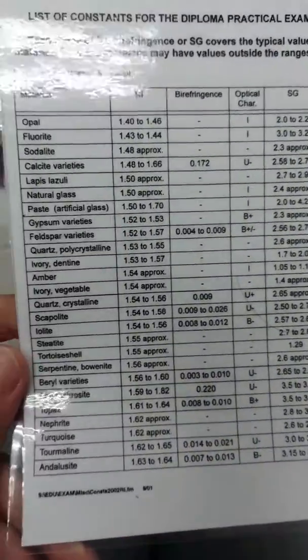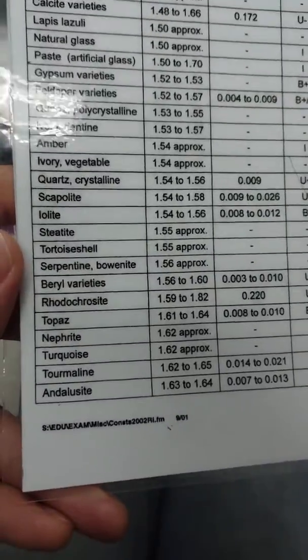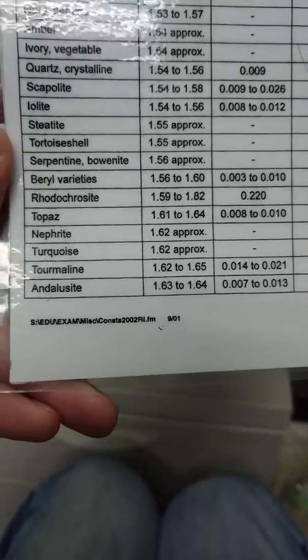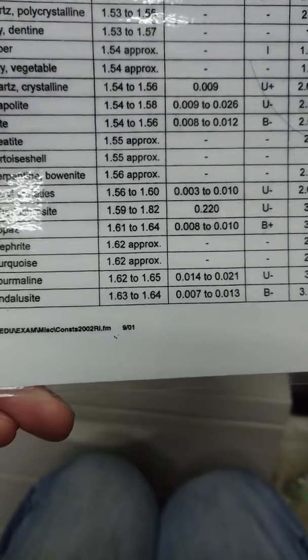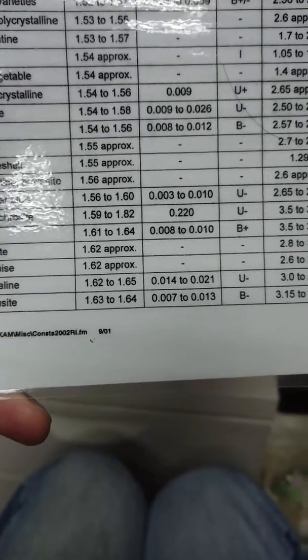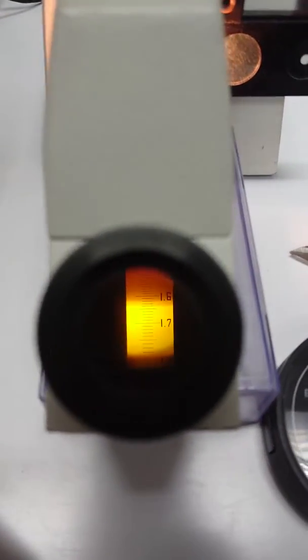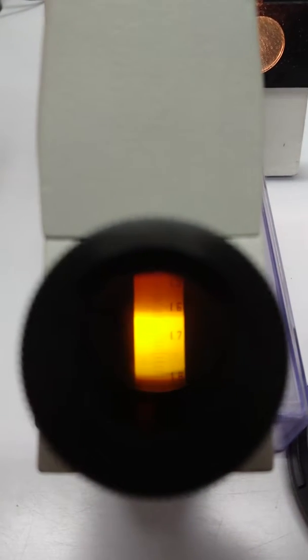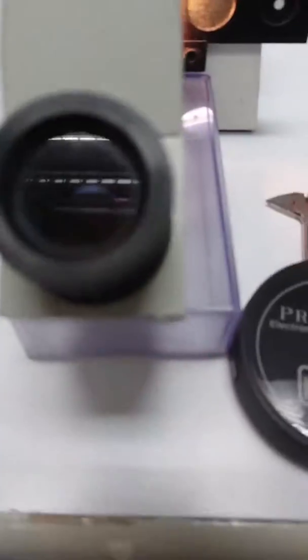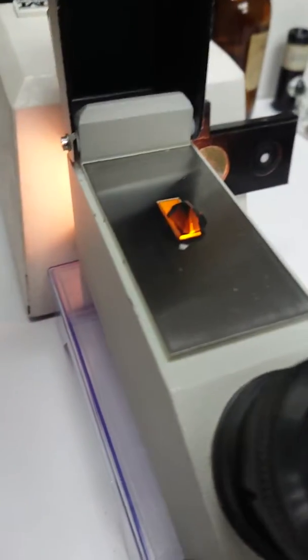Let's take a look at the refractive index table. For tourmaline, it says 1.62 to 1.65. The birefringence — which is the difference between the highest and lowest reading — is 0.014 to 0.021. Going back to the refractometer, you can see 1.62 to 1.64, so it's within that range.